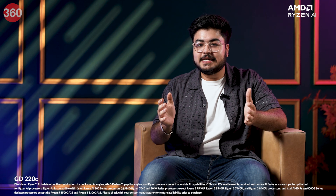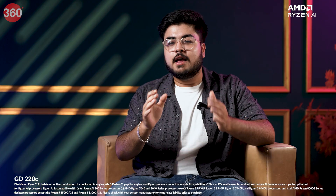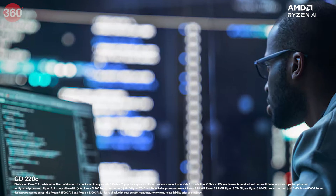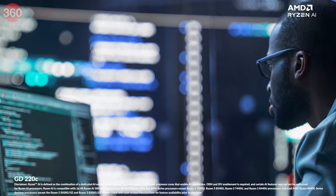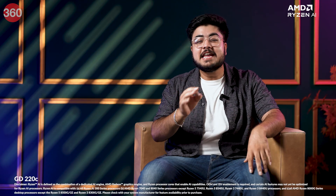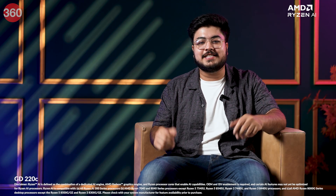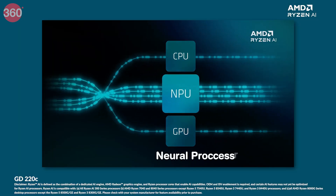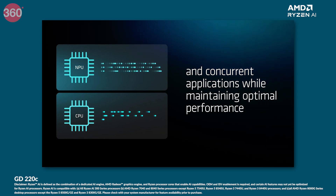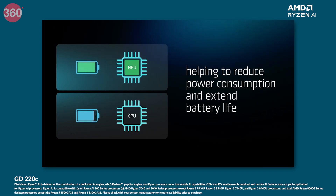The NPU is the key ingredient that transforms a regular PC into an AI powerhouse. It is designed specifically to handle AI tasks, making your system more efficient and freeing up the CPU and GPU for other duties. This means smoother multitasking and better performance even with demanding AI applications. The best part: the NPU is super efficient and doesn't consume power excessively, so your laptop stays fast and responsive without draining the battery.